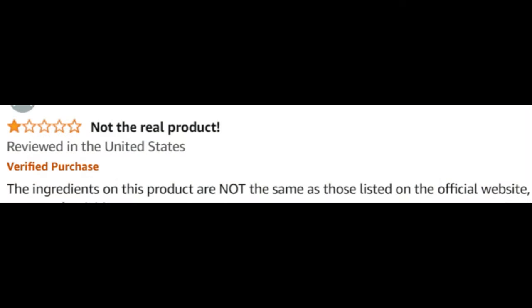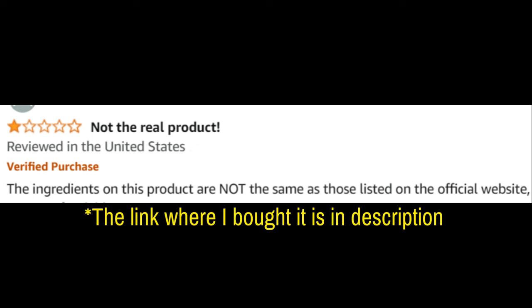Watch out for fake stuff on random sites. I'm only telling you this because there are a lot of people out there selling Care Essentials on Amazon and eBay claiming to be the original, when that's not the case at all. If you want the real Care Essentials, I've put the link to where I got mine in the video description.